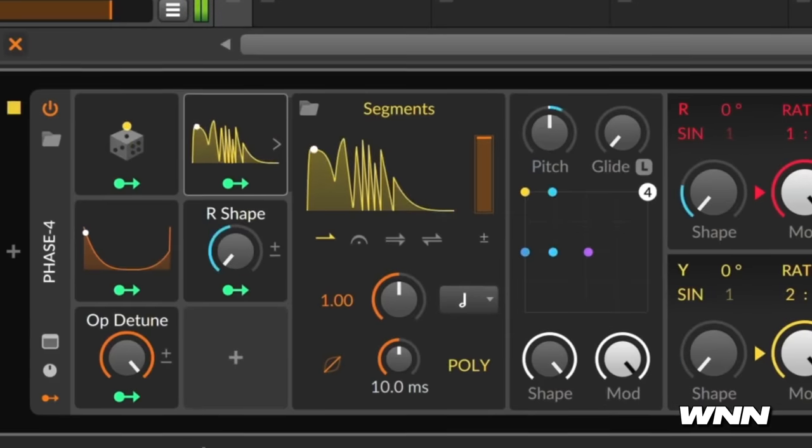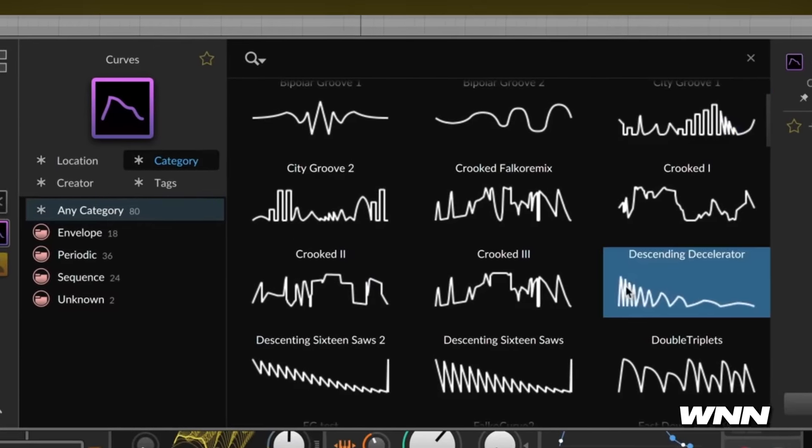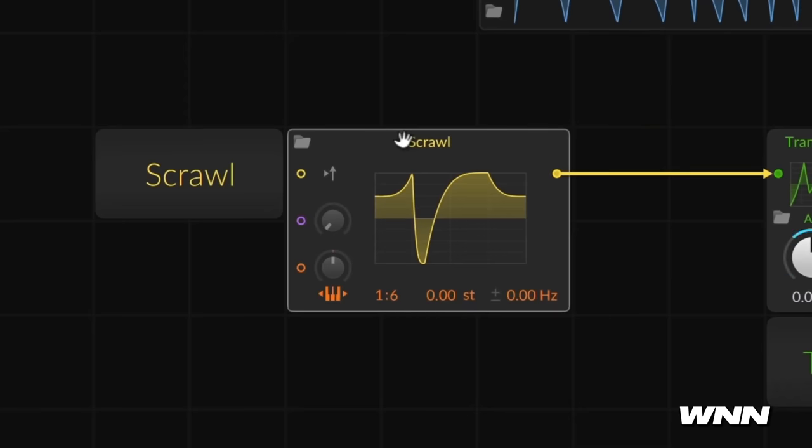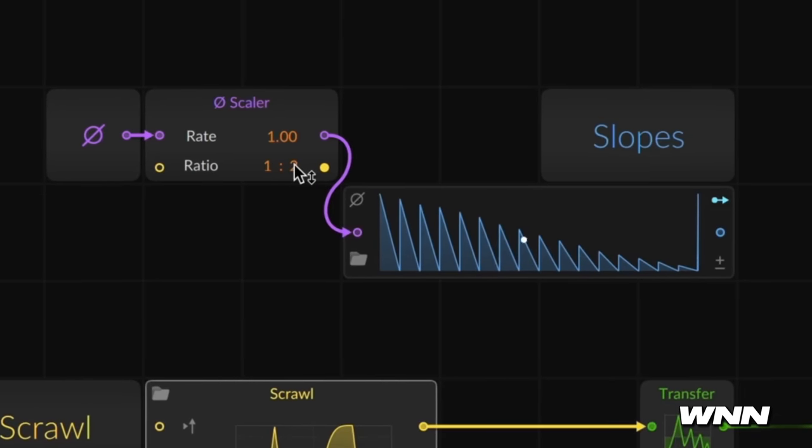MSEGs are more complex than an envelope and more complex than an LFO — for when you want to get really into the details. One is called Segments, which lets you draw your own envelope with as many points as you need and loop it. Curves enables you to paint geometric patterns onto a changing beat grid for a unique LFO. You can draw oscillators with Scrawl, make custom wave shapers with Transfer, or use the phase-driven sequencer Slopes. Bitwig is looking kind of good compared to Ableton right now — my Ableton's newest feature is crashing when I save.